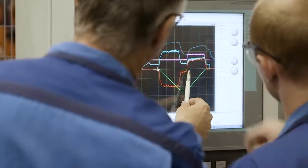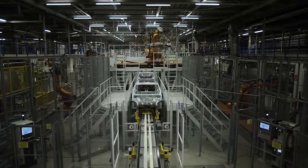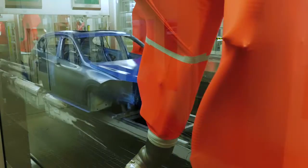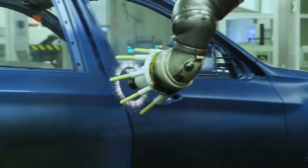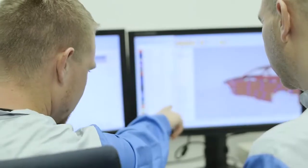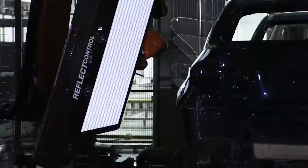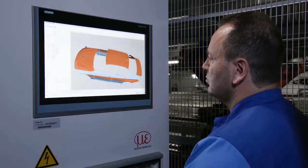As a result, maintenance technicians are able to intervene at exactly the right times, ensuring optimal utilization of production facilities. Sensors also monitor all production processes in the paint shop on an ongoing basis. Through online process control, large volumes of data are structured so that staff can fine tune processes. Intelligent testing systems ensure the visual perfection of the painted bodies and guarantee the highest level of quality for our customers.